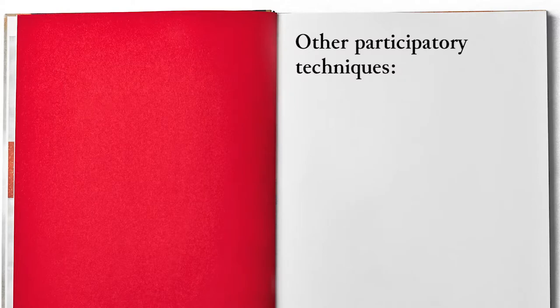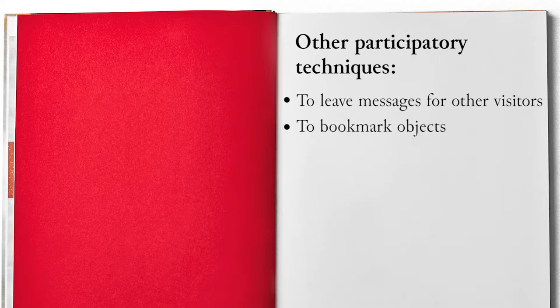To give the opportunity of sharing objects. In addition to the social objects, there are other participatory techniques and strategies that museums can adopt. For example, visitors may be encouraged to leave messages or reports for other visitors. They can take notes during the visit and bookmark specific objects. Or they can do some practical activities along the tour, receiving instructions from a supervisor. In this way, visitors actively experience the museum and acquire knowledge on collections or specific objects.